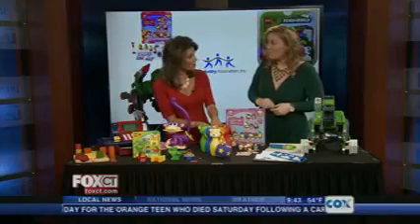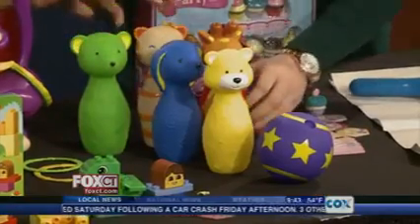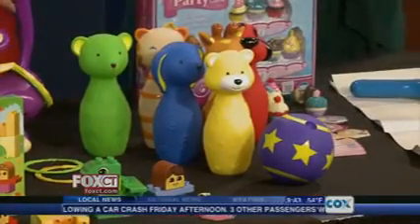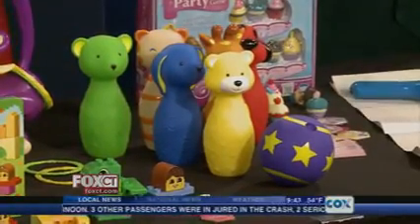Looks like we've got a little twist on bowling here. This is Melissa and Doug — they're so cute, so easy to grab, with fun friendly faces. It's a great social game. You're playing with friends, you're learning physical skills, it's a little cognitive — it's just a great beginner set. Great colors, too.